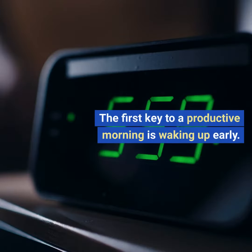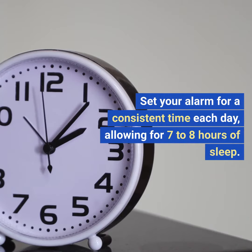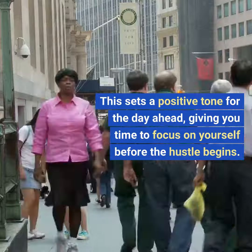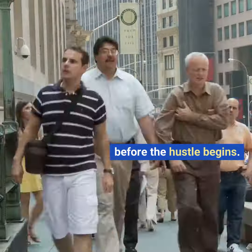One: wake up early. The first key to a productive morning is waking up early. Set your alarm for a consistent time each day, allowing for seven to eight hours of sleep. This sets a positive tone for the day ahead, giving you time to focus on yourself before the hustle begins.